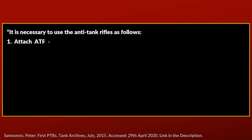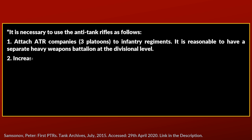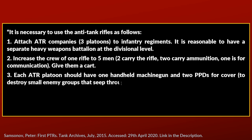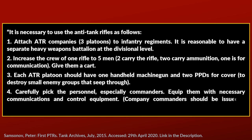There were also further instructions included that underlined Philip's statement — that technically you can carry the rifle alone, but practically two men were used. The instructions state: first, attach anti-tank rifle companies of three platoons to infantry regiments; it is reasonable to have a separate heavy weapons battalion at divisional level. Second, increase the crew of one rifle to five men — two carry the rifle, two carry ammunition, one is for communication. Third, each anti-tank rifle platoon should have one handheld machine gun and two PPSh for cover to destroy small enemy groups. Fourth, carefully pick the personnel, especially commanders, equip them with communications, and company commanders should be issued a motorcycle.